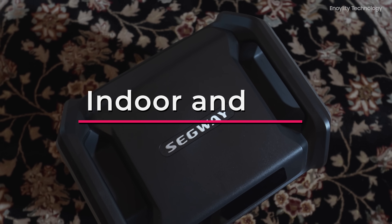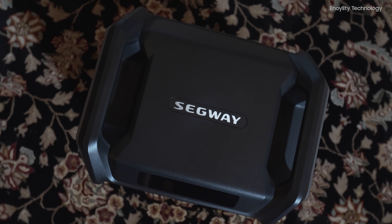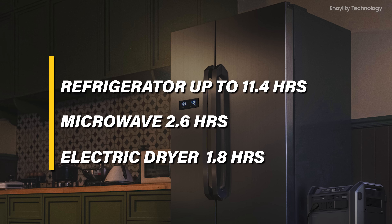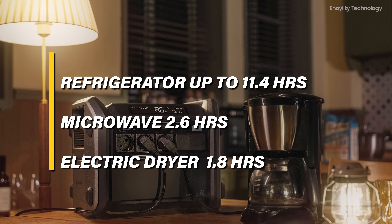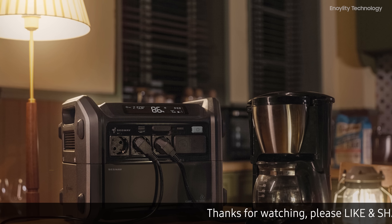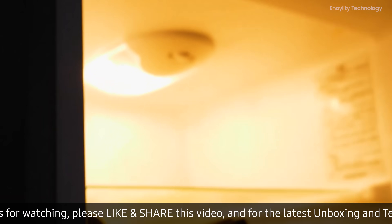The Cube 2000 excels in both indoor and outdoor settings. Indoors, it can power your refrigerator for up to 11.4 hours, your microwave for 2.6 hours, and your electric dryer for 1.8 hours. This ensures that even during prolonged outages, your essential home appliances remain functional.